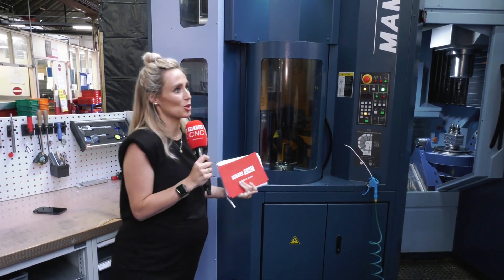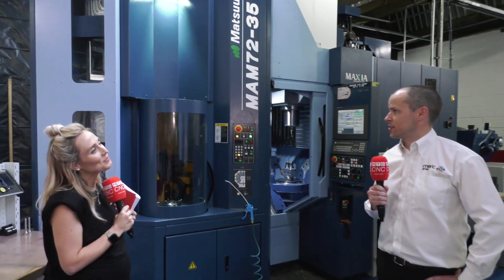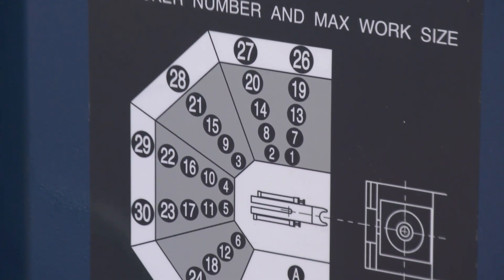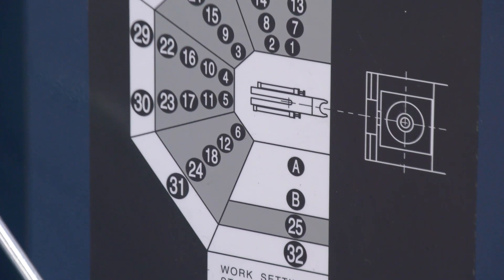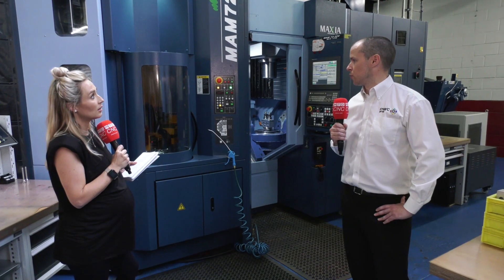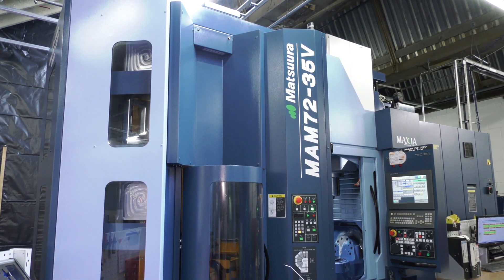Matsura calls these machines 'vending machines for components and parts' — would you agree? Being a 32-pallet machine, it certainly gives us real flexibility to put on all the varied components we see, right through from small batch work to medium and large batch work. Our challenge is keeping the machine fed — it's very hungry.